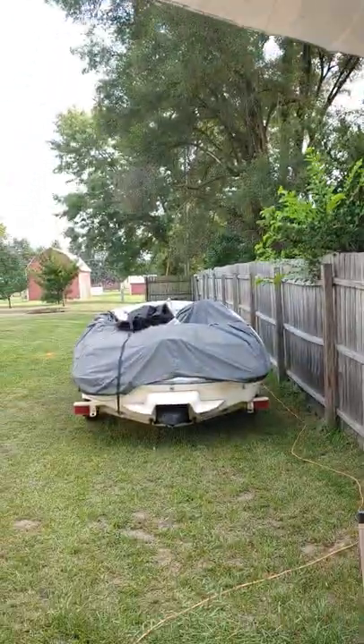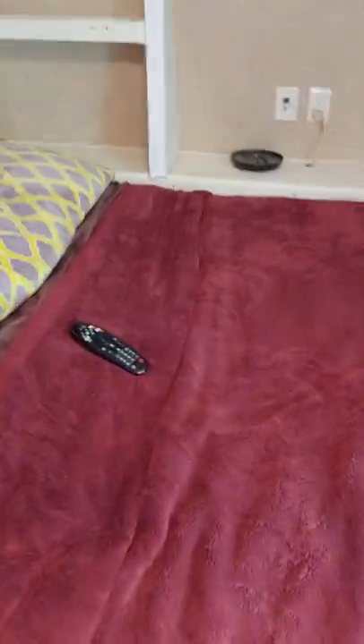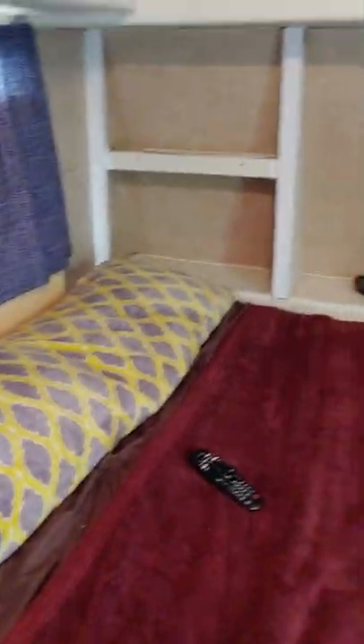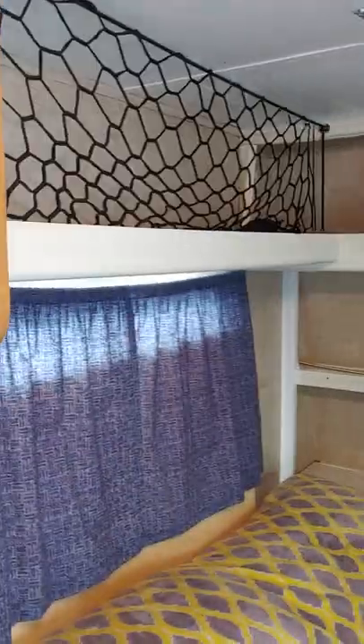Then we go inside — we got the awning up right now, over here at the 13 Mile Campground. Here we got the queen-size bed — the fluffy, fluffy bed. Queen-size. We custom-fit this bed. It's got nice shelving up top.